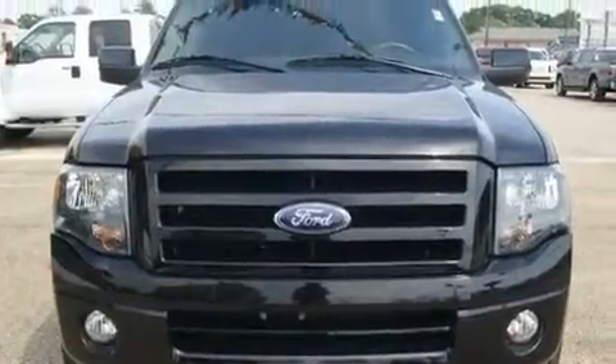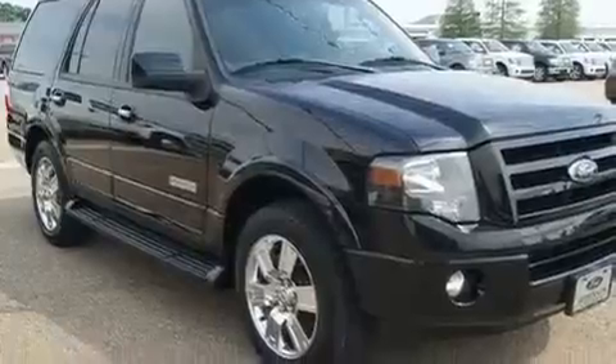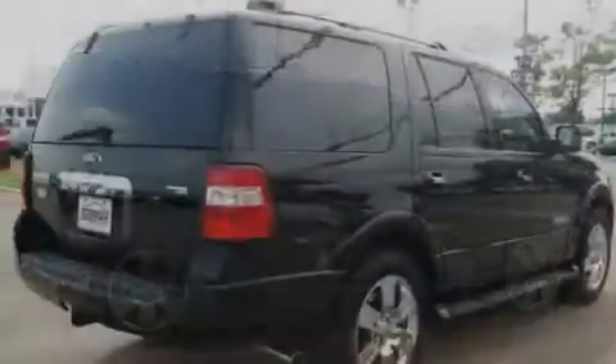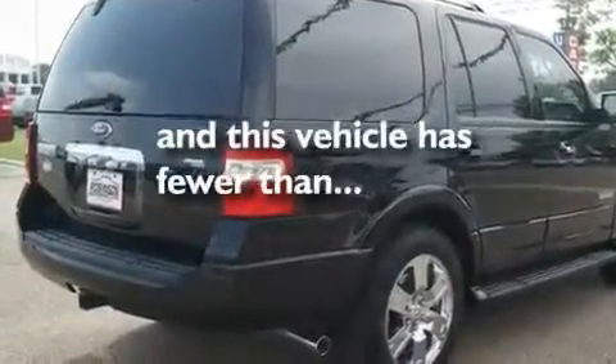Its top features include adjustable driver pedals, front seat with memory settings, cruise control, a CD player, leather seats, a trailer hitch receiver, chrome wheels, a low tire pressure indicator, a sunroof, and this vehicle has fewer than 17,000 miles on the odometer.